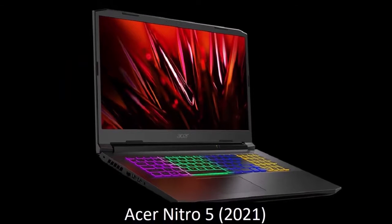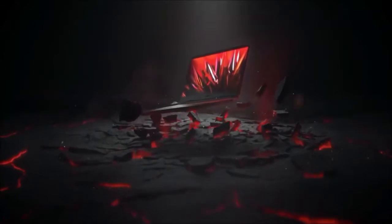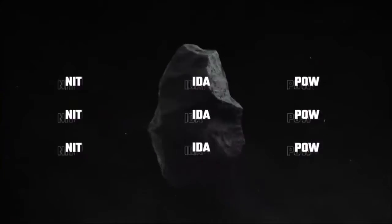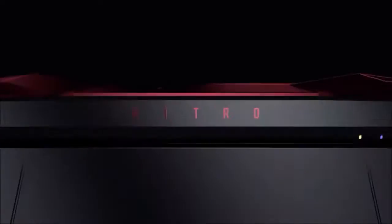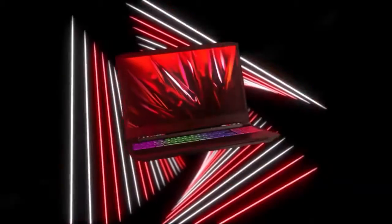Acer Nitro 5 — the cheapest. The latest version of the Nitro 5 is the cheapest gaming laptop you can buy right now. Despite costing so little, it offers a solid 1080p gaming experience, and we recommend it wholeheartedly. In addition, this processor can easily handle almost all tasks, while the battery can last for up to 8 hours, which means that this is a truly portable device. There is also a solid selection of ports, a built-in webcam, and a backlit keyboard.